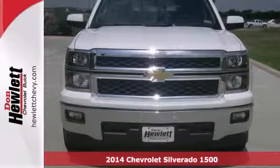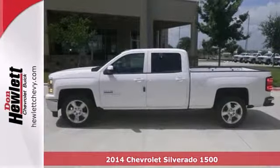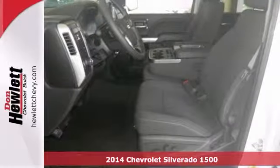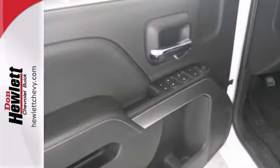If you are looking for reliability, you might want to try this 2014 Chevrolet Silverado 1500. This definitely is the truck for you. When you get behind the wheel of this Silverado, you'll know it's time to get some work done.